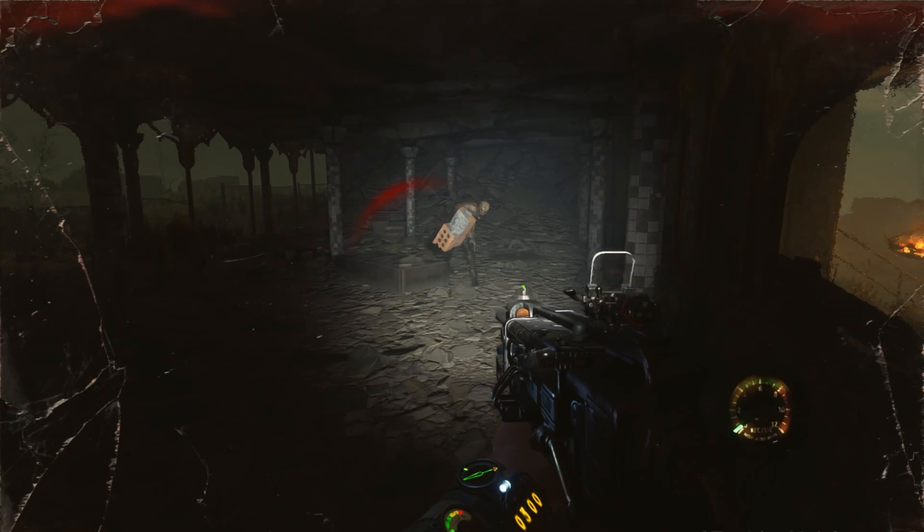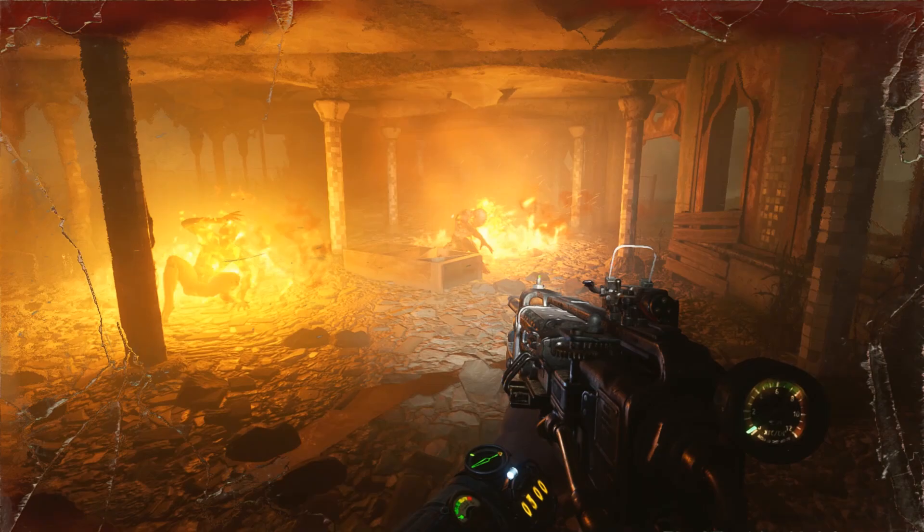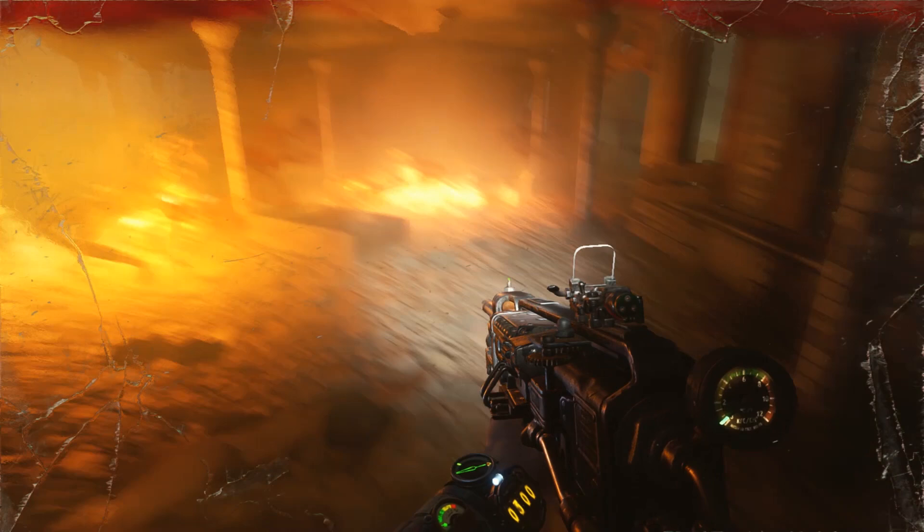Look at that fire and these effects — really realistic. The reflections and everything. Turn the light off and you can see even more. It's like being in the depths of hell.